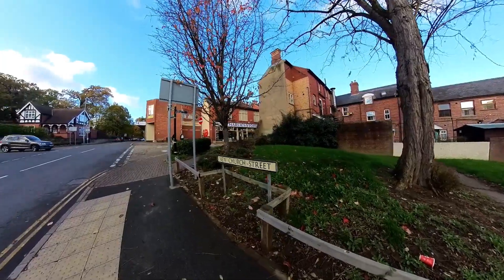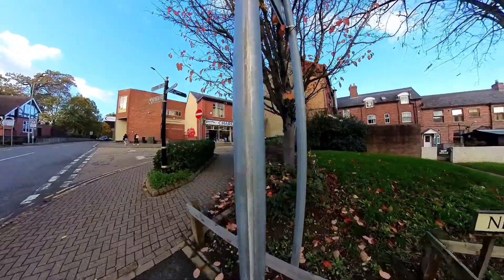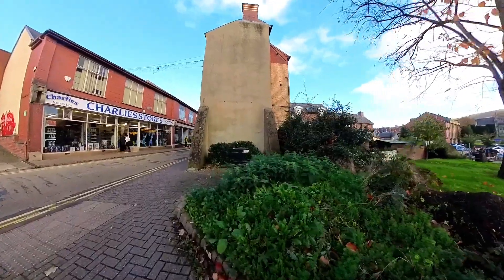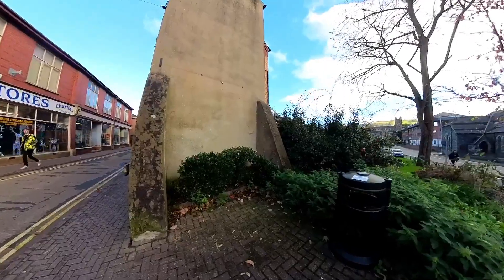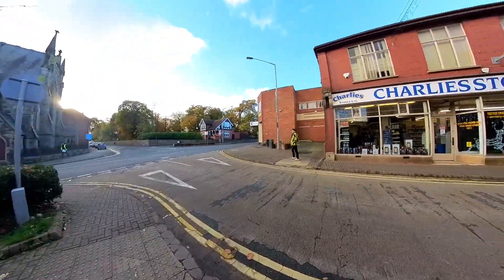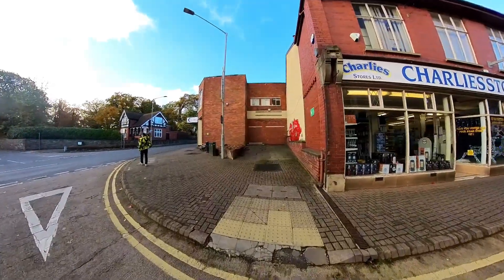Another update on Market Street — I mentioned about the bench that was falling apart. Well, it's gone now, it's all been cleared away. How much tidier does it look? Amazing. Things do get done.